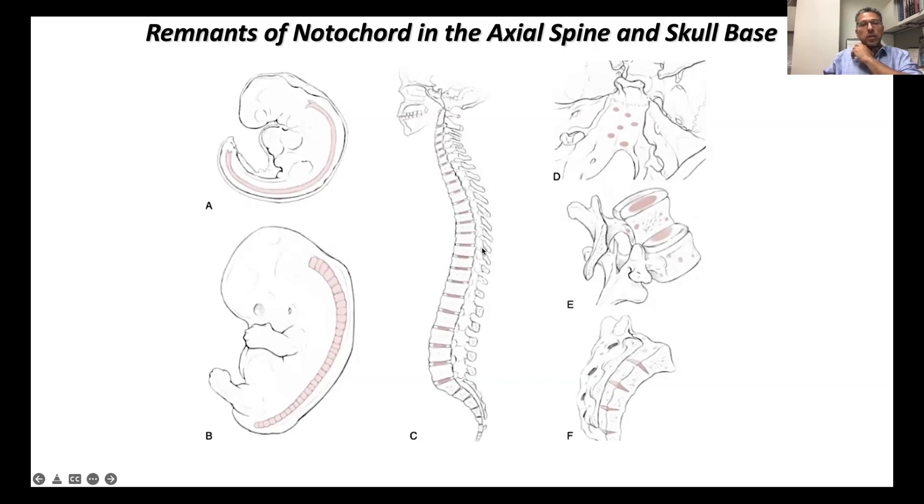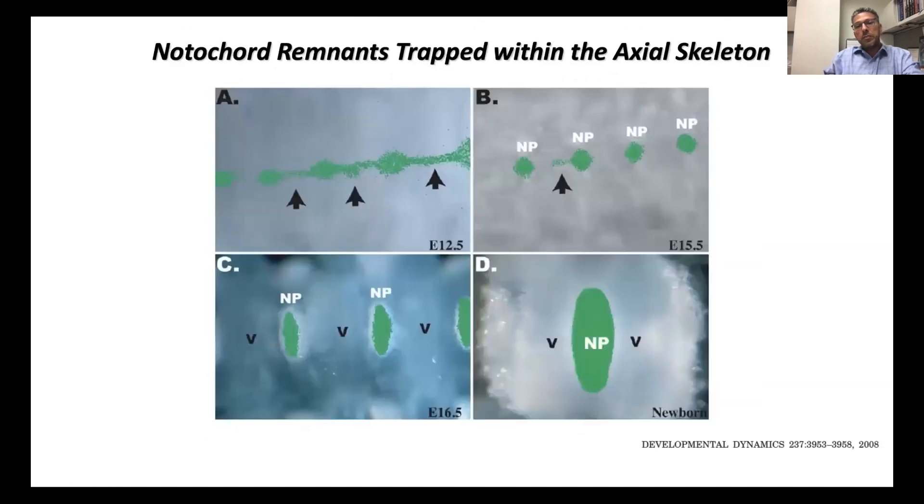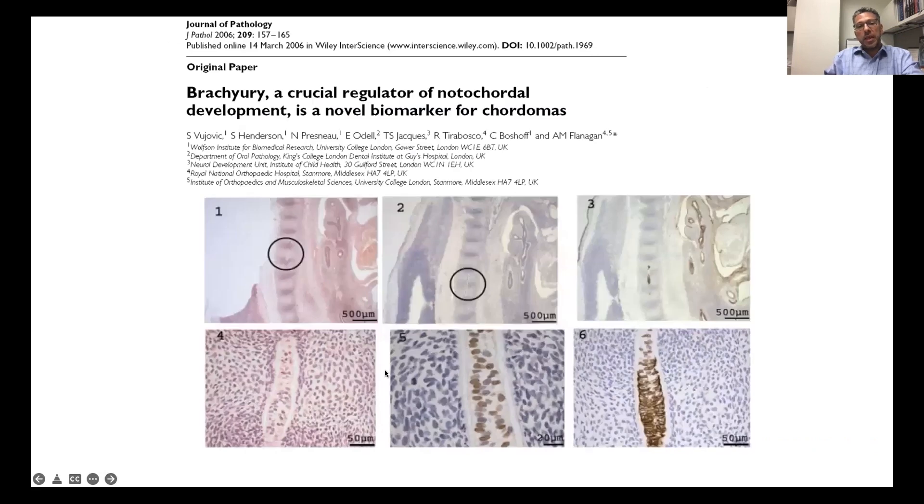We knew that these tumors were actually born from remnants of notochord that were trapped in the neural axis. We have this essentially undeveloped notochord that remains trapped, and this can be a nidus for cancer or transformation. We know this because fate mapping studies finally proved that notochord really can remain undifferentiated and remain trapped within your spinal cord. Here's an example of a remnant of notochord that remains trapped within your spinal column or your bony axis.